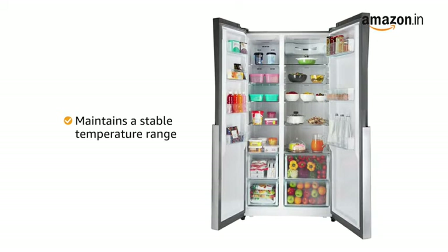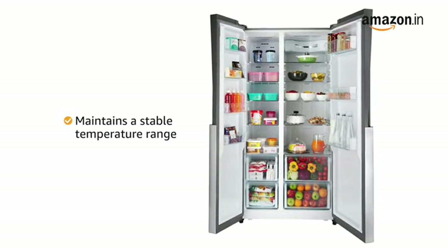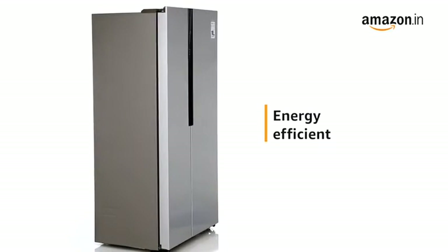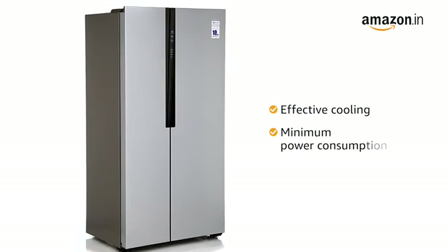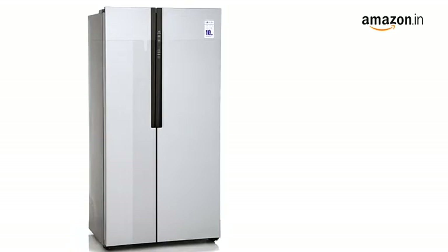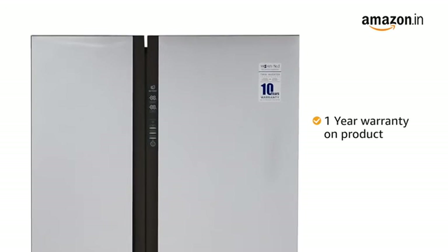With its intelligent holiday function, the refrigerator is specially developed to maintain a stable temperature range even when you are not at home. The refrigerator is energy efficient despite its large size, delivering effective cooling with minimum power consumption.